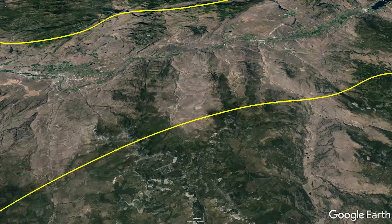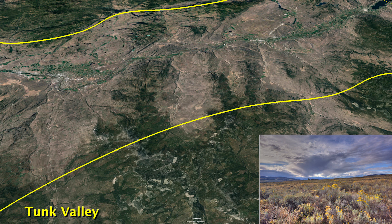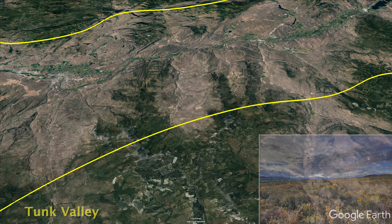Crossing the border into Washington State, our next stop is in the Tunk Valley. The high priority working lands of the Tunk provide critical habitat for the endangered sharp-tailed grouse and are home to the well-known Okanagan mule deer herds.